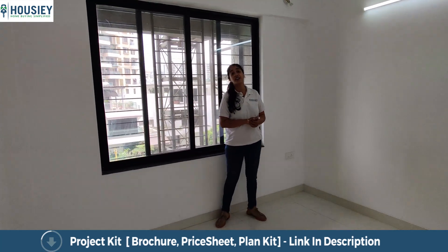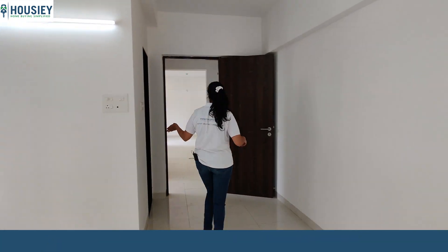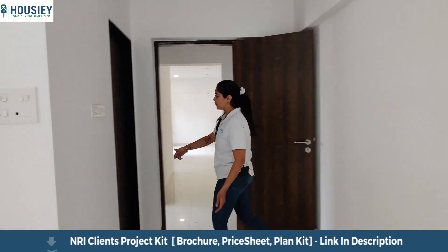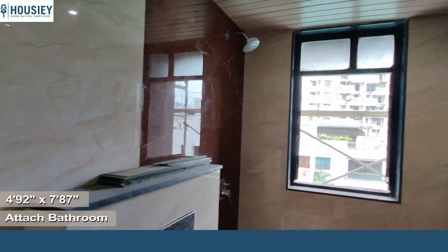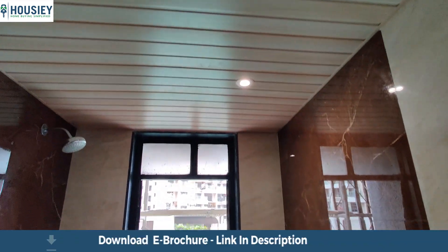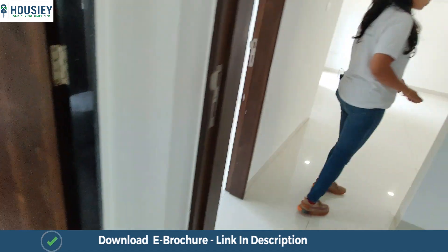This window over here comes with a pre-fitted mosquito net. This is the attached toilet and bathroom area for the master bedroom, which also comes with non-skid tiles, end-to-end vitrified tiles, and provision for your geysers and heaters. You also get a solar heater with the house and LED light fittings as a part of the standard flat.